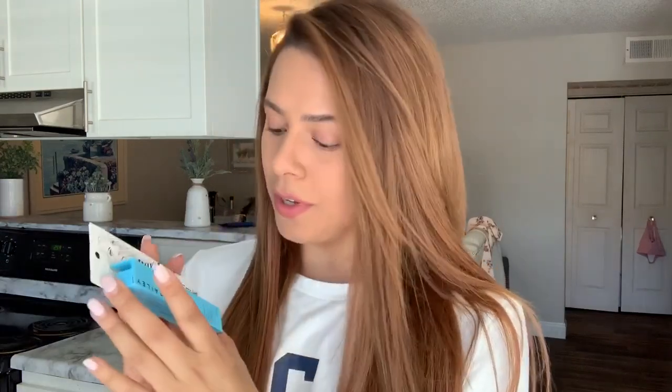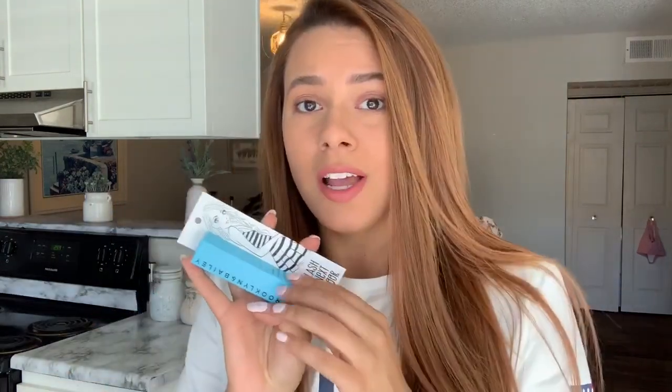This week I asked you guys on Instagram what mascaras you recommend. The mascara I decided to go with is this Brooklyn and Bailey Lash Next Door. I looked up all the mascaras that you guys recommended on YouTube reviews, and this was the one that I thought was best.